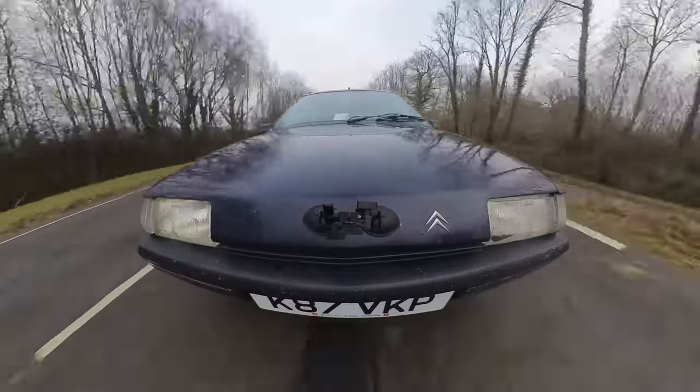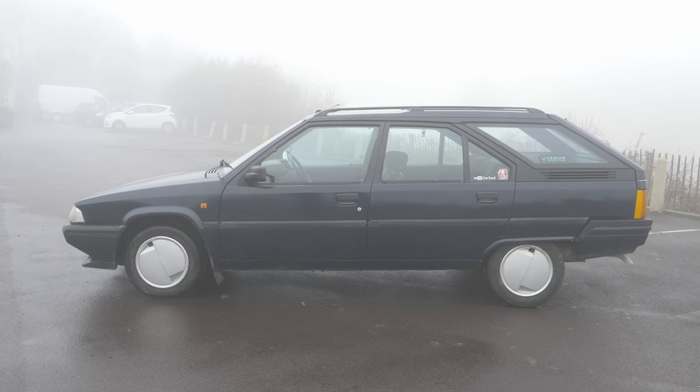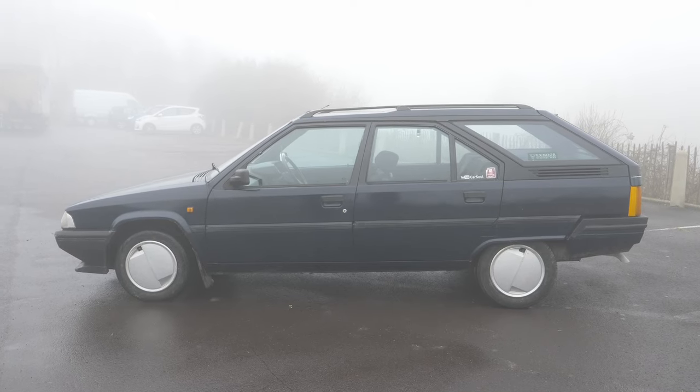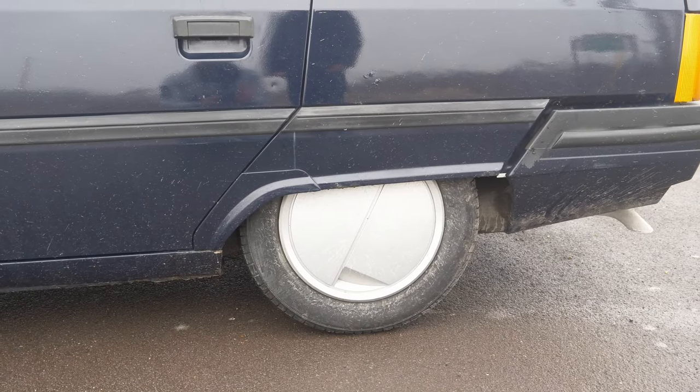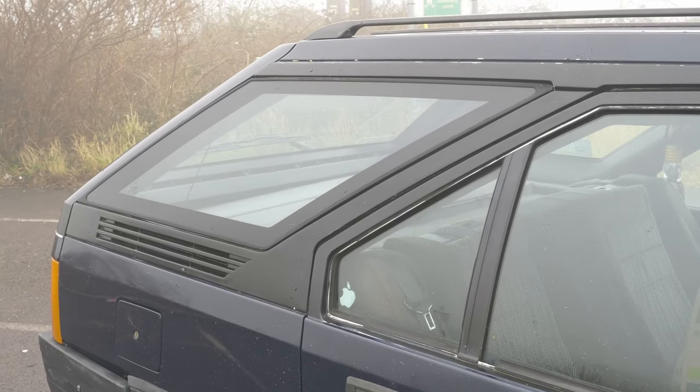The Lamborghini Miura, Countach and Diablo and the Citroen BX - yes, this and all of those other exceptional cars were designed by the same designer, Marcello Gandini. Today, the more I look at this car, I think it's really, really damn cool looking. And I think the estate is just even more wacky than the hatchback slash saloon - they literally just bolted on that extra section onto the back. In case you're wondering why the drive-bys are so foggy, we only did them a couple of hours ago and that fog has since gone.